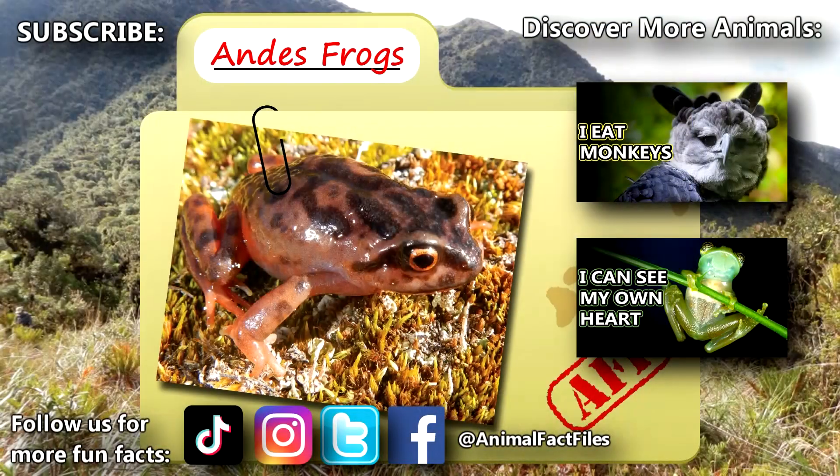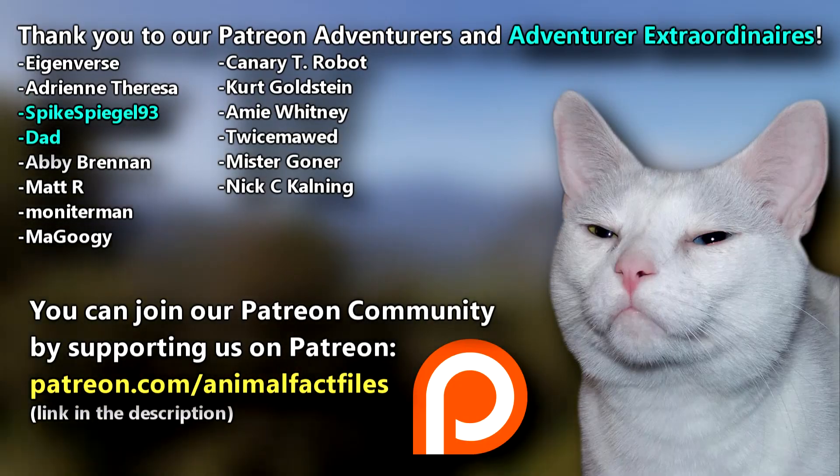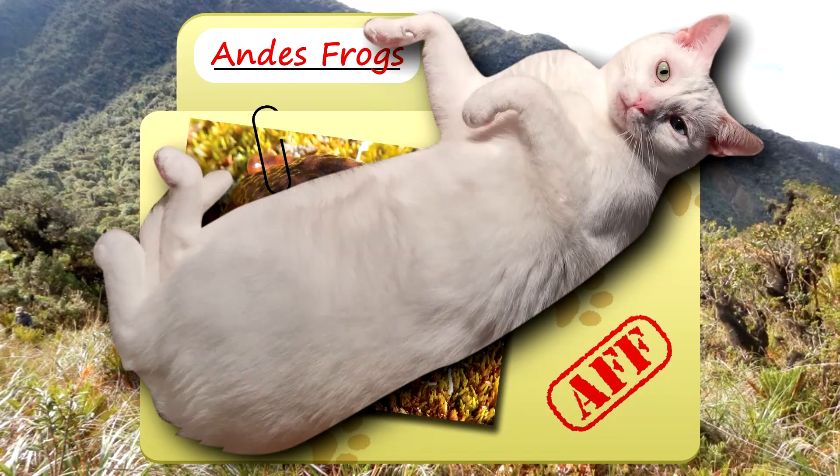For more facts on Andes frogs, check out the links below. Give a thumbs up if you learned something new today. Thank you to our patrons, SpikeSpiegel93, Dad, and everyone else for their support of this channel. And thank you for watching Animal Fact Files!